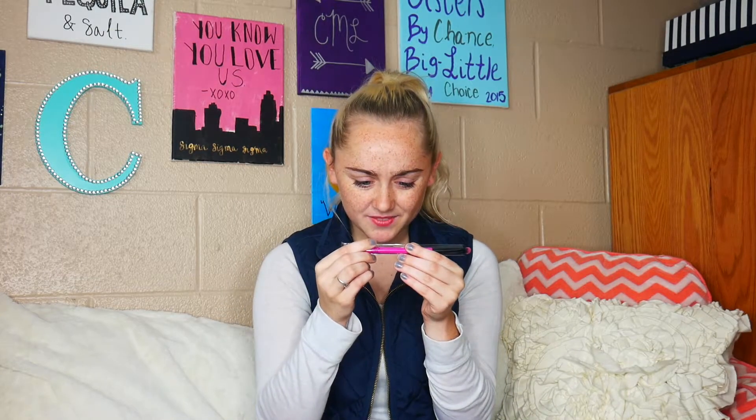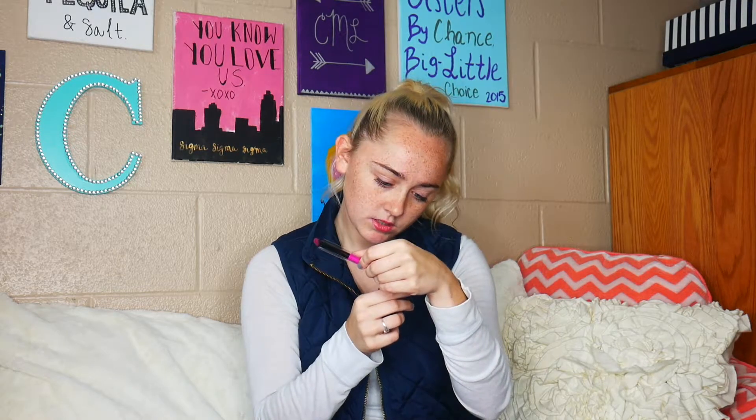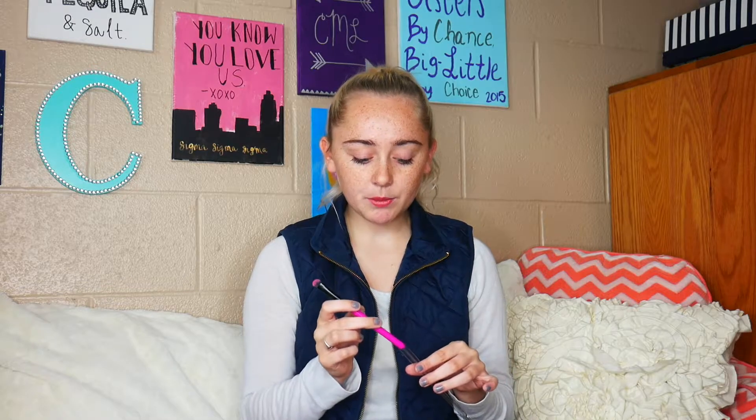The very first thing I'm pulling out is an eyeshadow brush. It's hot pink and it's from the brand Lottie London. It looks like a standard eyeshadow brush — super cute, pretty basic. I love when I get brushes because brushes can be pretty expensive.